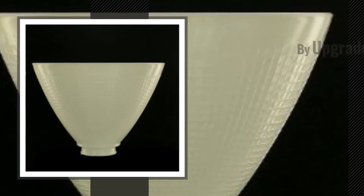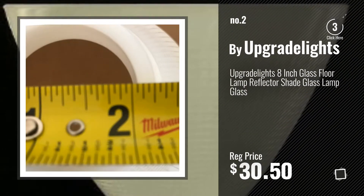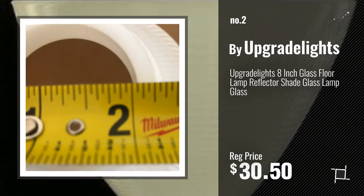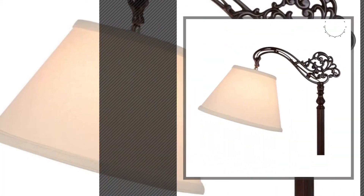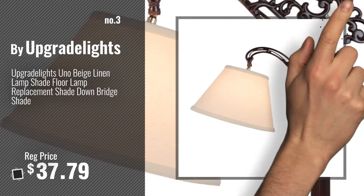Number 2, by Upgrade Lights. Number 3. For more info about these great lampshades, just click this circle.